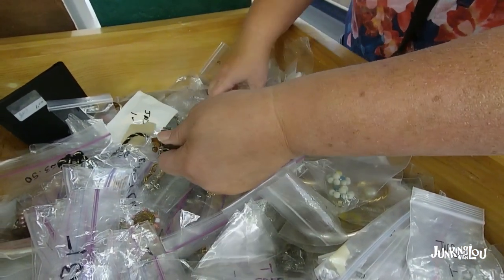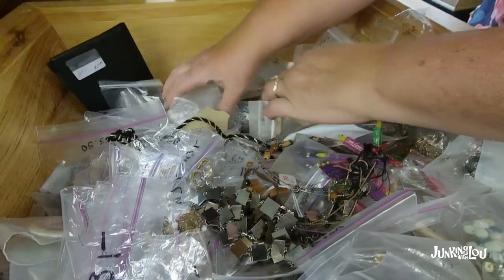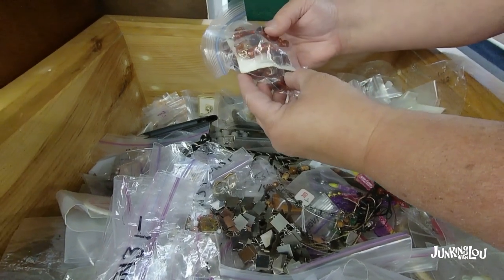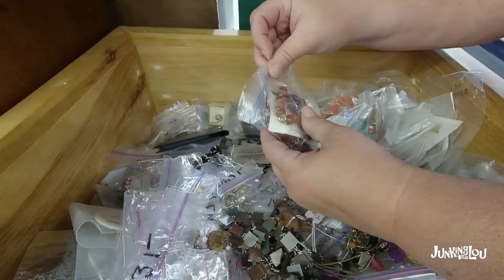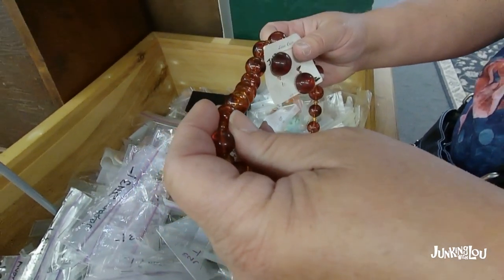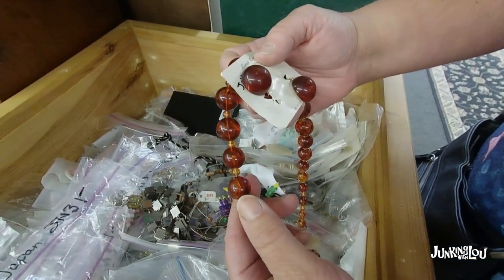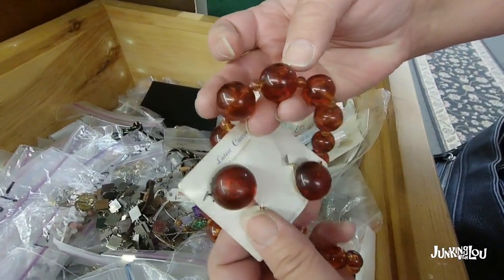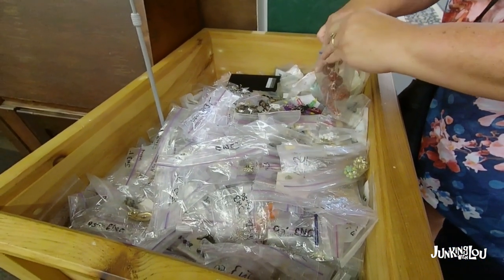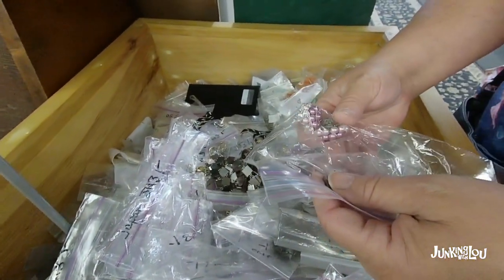We were there during the summer of 2021, right before our Shipshewana trip. Now this bag was interesting — it really looked like amber. I wasn't sure, but it was a necklace and earring set. I debated and debated, and I did buy it. It ended up not being amber, which was a bummer. But for a dollar, I got the earrings on the original card and a necklace — so that's five dollars all day, even if it's not amber. Only spent a dollar for the entire set, so that was worth taking a chance.